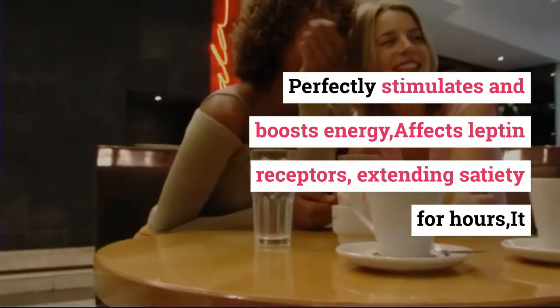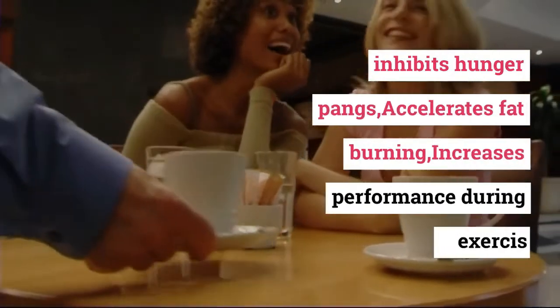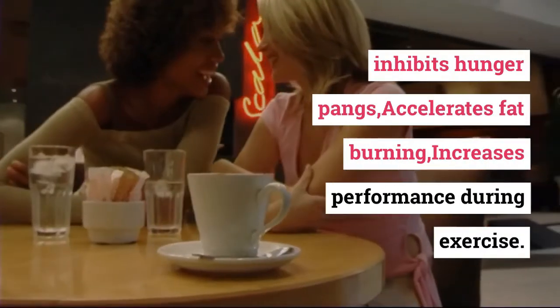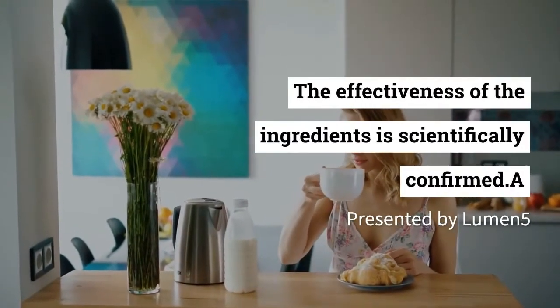Advantages of the aromatic Cappuccino MCT: it perfectly stimulates and boosts energy, affects leptin receptors extending satiety for hours, inhibits hunger pangs, accelerates fat burning, and increases performance during exercise.